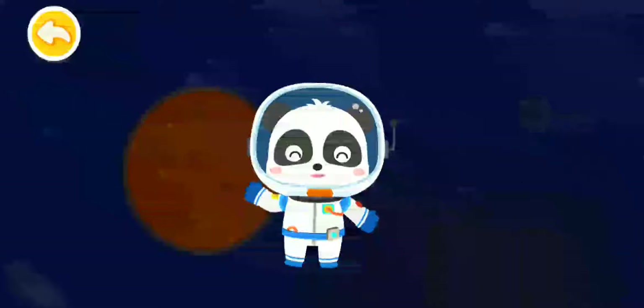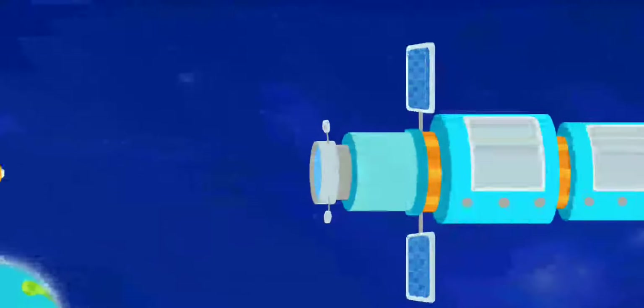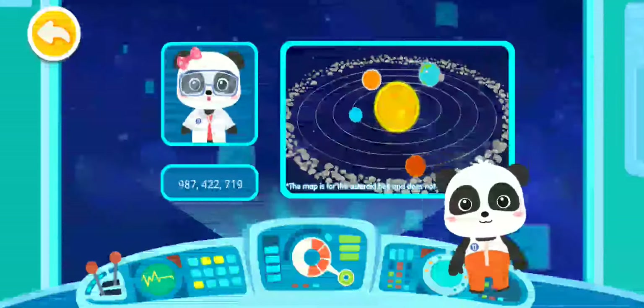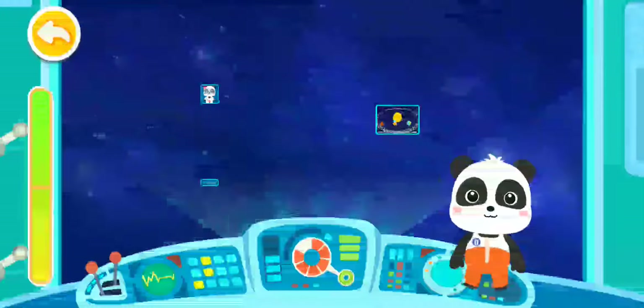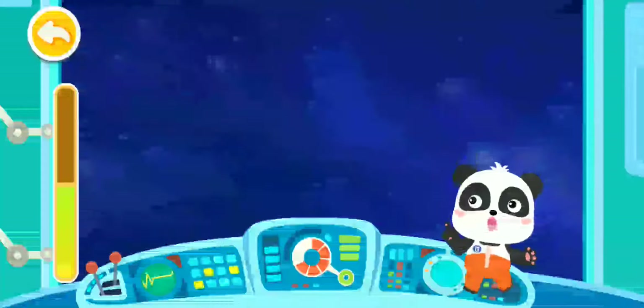Astronaut Kiki has accomplished the mission. I've received the interplanetary map and I can carry on my research. Thank you. It's my duty. Look! One grid of energy is used each time we complete a mission.